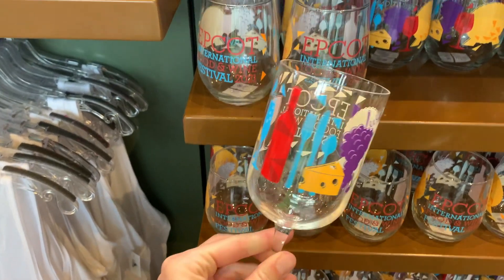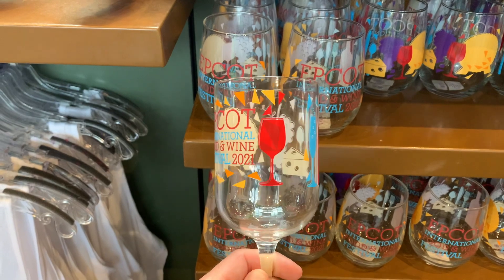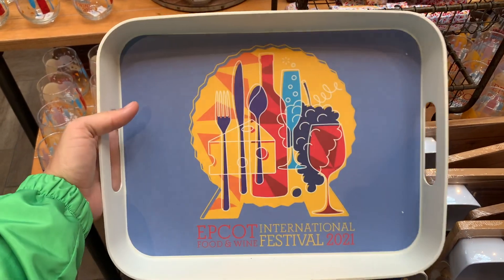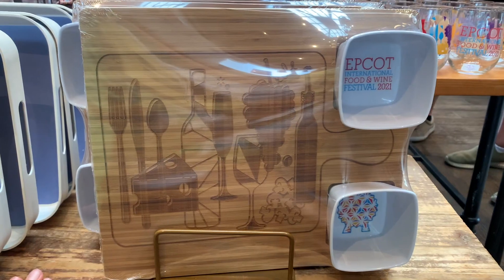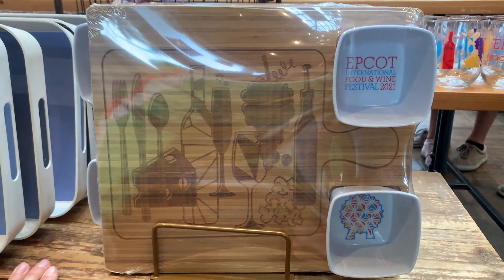The stemmed wine glass has made its appearance, which is a very similar logo to the stemless, which is featured directly behind it. There's also a nice new tray with the 2021 logo, and I'm a sucker for the wooden merchandise, so a really nice tray set here with some canisters.